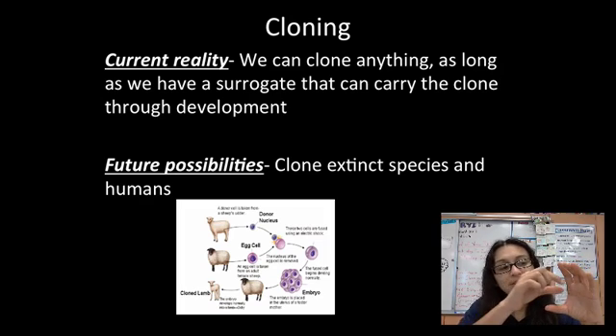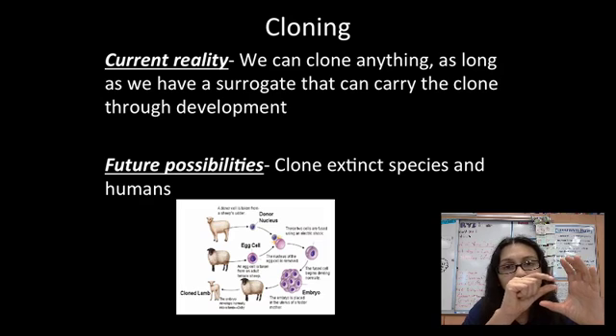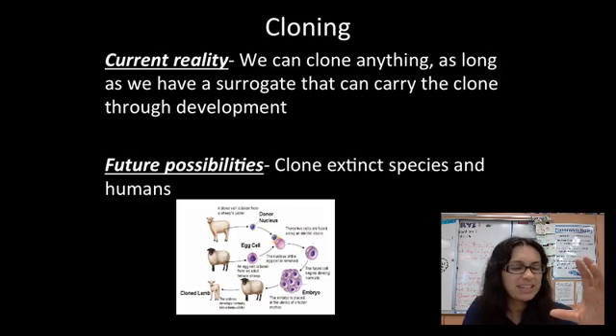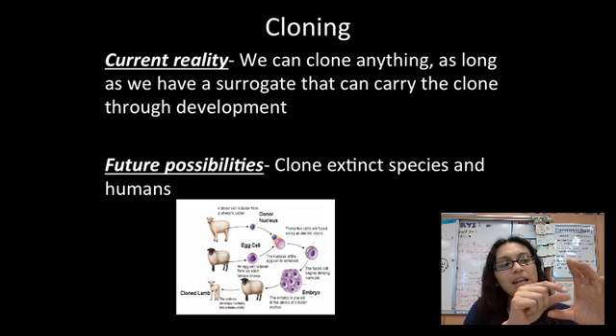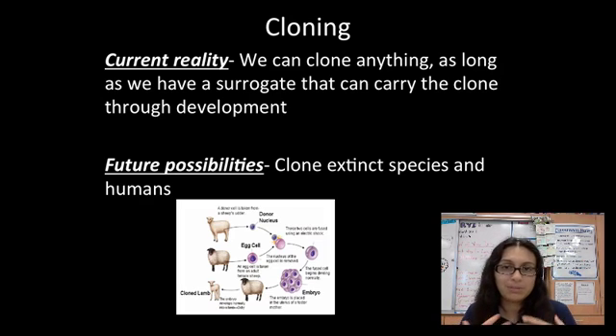Let's say we wanted to clone me — I've taken the DNA instructions out of the egg, I could take one of my cells, like a skin cell that has all the instructions that make me, put that into the egg, place it in a chemical mixture with certain nutrients, add a little electricity, and it starts dividing into a baby that is an exact clone of me. That's really the basics of how cloning works.